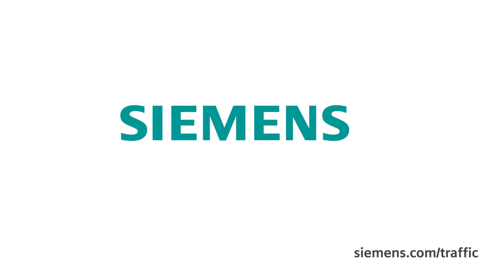It really does sound exciting — what a new project. Thanks a lot for your time, you two. We'll stay in touch and looking forward to the new project. Thank you for watching our video. Please stay in touch and watch our website — take a look at Siemens.com/mobility or Siemens.com/traffic, our intelligent traffic systems website. Thank you.